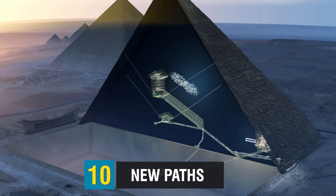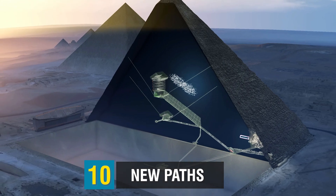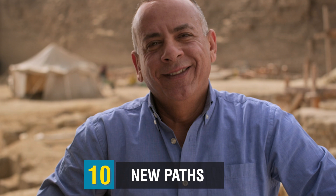This corridor is protecting or reducing the pressure on something beneath it, Mostafa Waziri of Egypt's Supreme Council of Antiquities said. Might be a chamber, might be something else. Very soon we can figure out what is the main issue of this corridor.